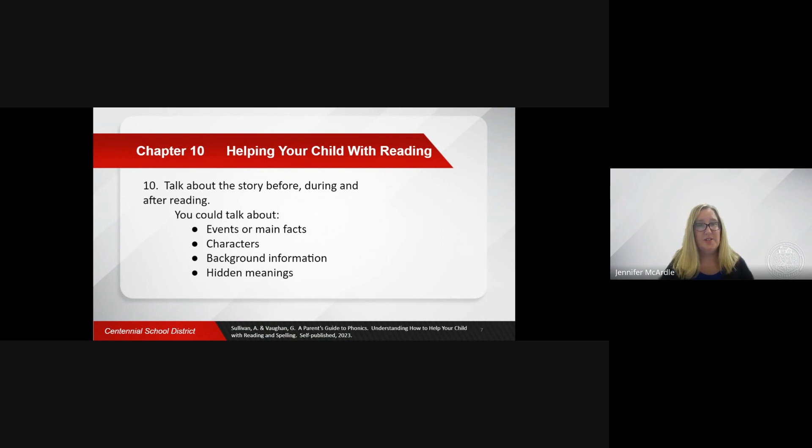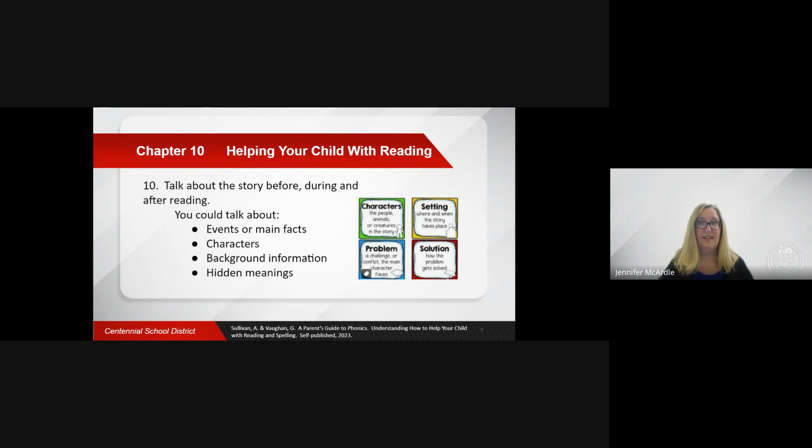Things that you can talk about with your child: the events of the story or the main facts of the text; the characters, what they are like, how they might be feeling, and why they did some of the things that they did; and the background to the text. For example, if the story is about putting on a play at school, talk about what a play is.